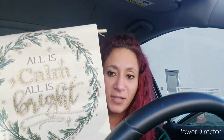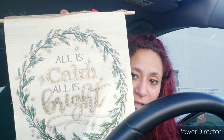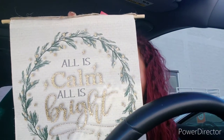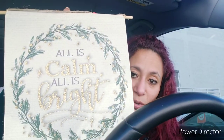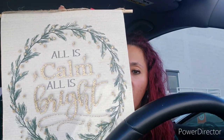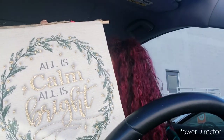I was looking for this — it's super cute. 'All is Calm, All is Bright.' It is beautiful to display on the wall. You can frame it, or mod-podge it onto one of those Christmas ball ornaments from Dollar Tree — they have them around this time.